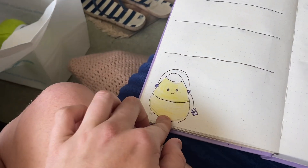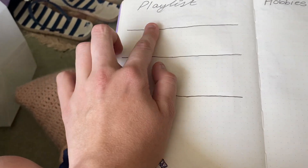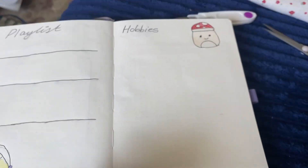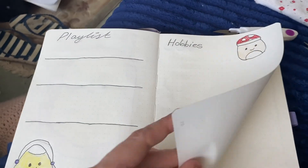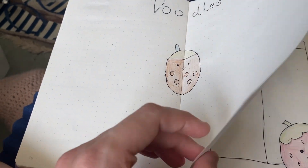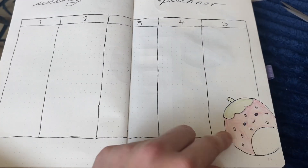And then here is another candy corn one, and here's the playlists. Here's my hobbies — I've done it as a big one just so I can write all the hobbies that I've done. Here's the doodles page, do a little doodles. Here's my weekly planner with the little strawberry.